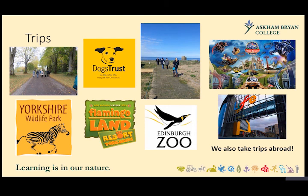We run a variety of trips. Learners have previously visited places like Yorkshire Wildlife Park, Dogs Trust, and Flamingland. We also do fun trips such as Alton Towers and the Centre for Life, and try to run these just before half terms to end the term on a positive note.